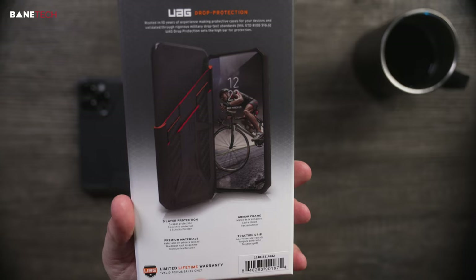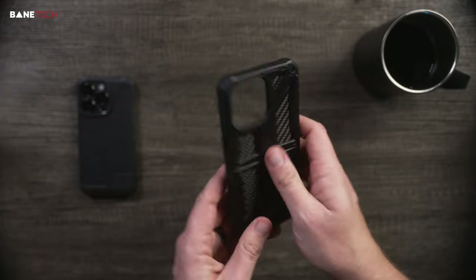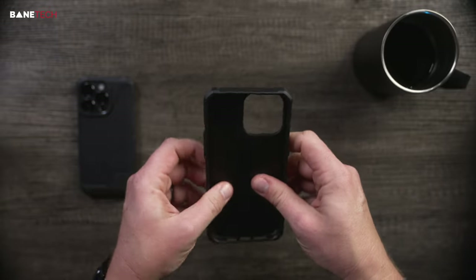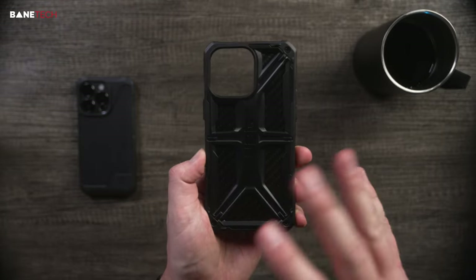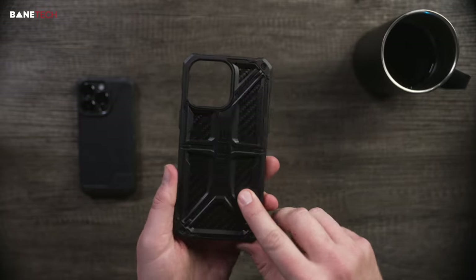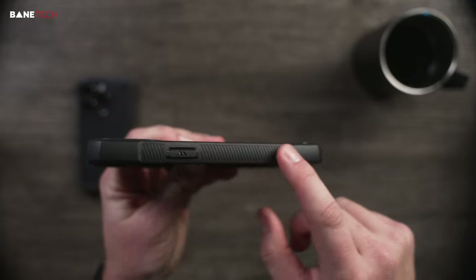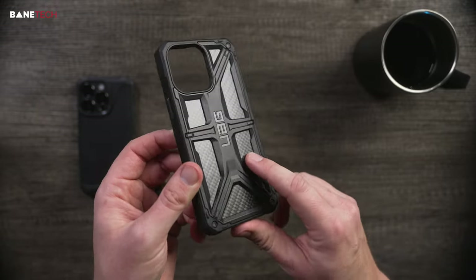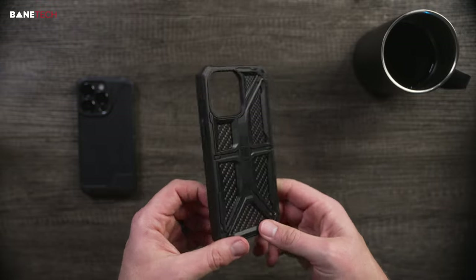Next up is another favorite — the Monarch case. It features five layers of protection, traction grip, an armor frame, and premium materials. This one is noticeably stiffer — you can't bend it nearly as much as the other ones. One drawback: no MagSafe, though I'd encourage you to check the company website since they sometimes update series with MagSafe capabilities. Very solid case with great protection — I'd still recommend it if MagSafe isn't a deal breaker. The sides have extra gripping points so it won't slip out of your hand, and on the back you've got some nice carbon fiber material. The Metropolitan has been a long-standing Baintech fan favorite, but the Monarch holds its own.